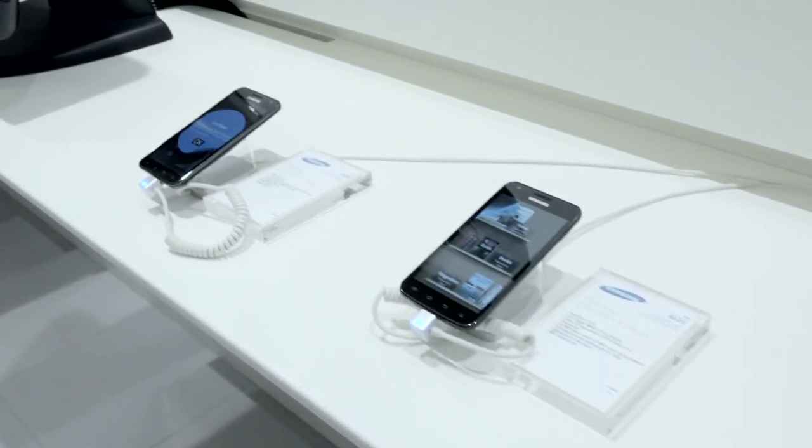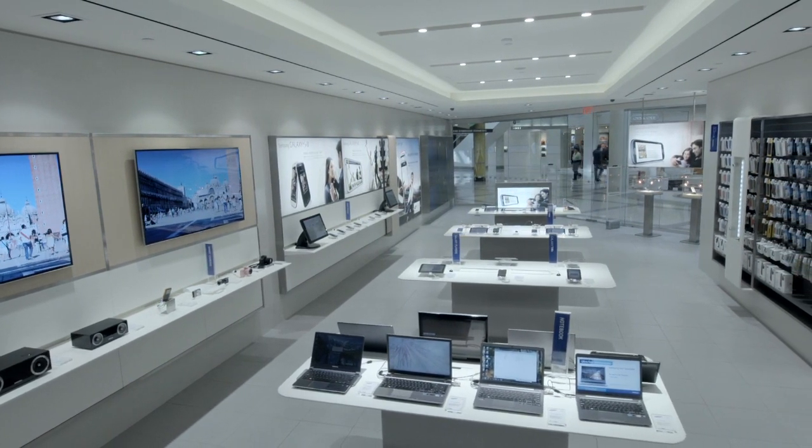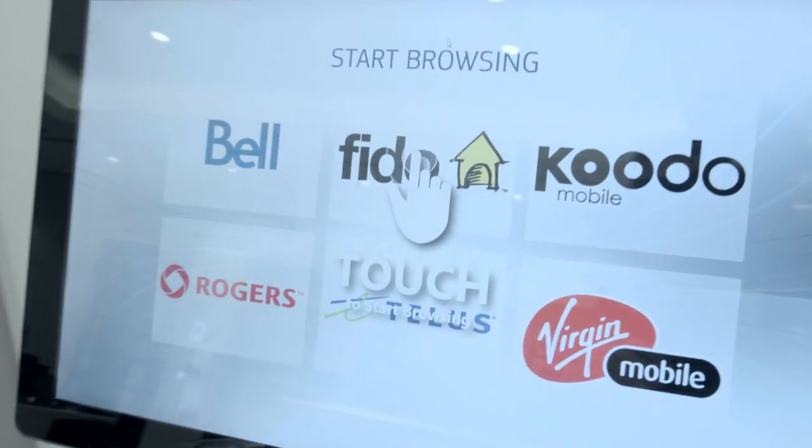Tablet sales have been a standout in the store. One of every four non-accessory customer transactions is for a tablet. In the case of August, this represented 135 units.